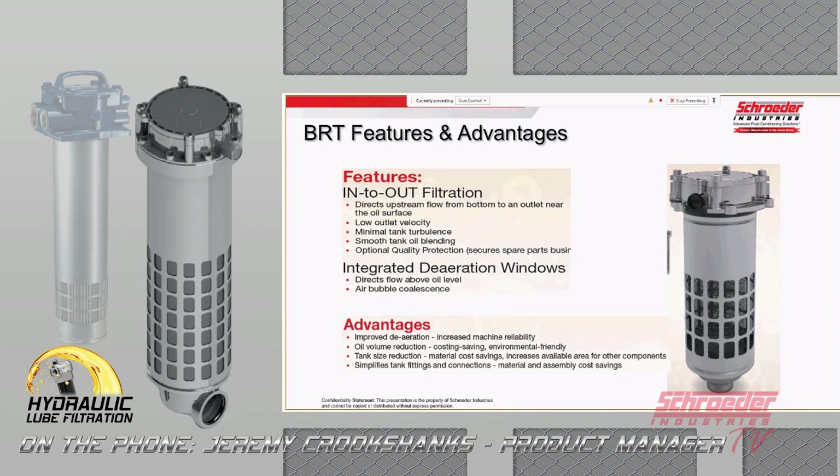The integral deaeration windows allow small air bubbles to coalesce into larger air bubbles and flow to the surface of the tank much more quickly. The advantages are that you improve deaeration and you're able to use these filters to dramatically reduce the oil volume and the size of your customer's reservoir.